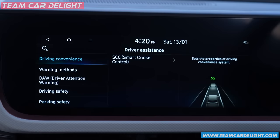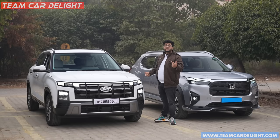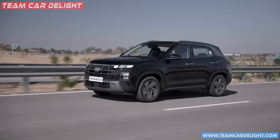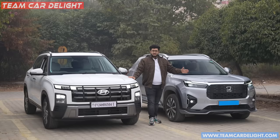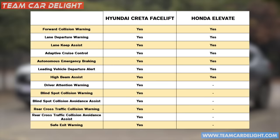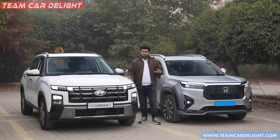The Creta also has dash features — for example, cross traffic alert: if you are reversing, you can see vehicles coming from the side and it can automatically brake. So there are ADAS features available in the Creta which are not available in the Elevate. Both cars get Level 2 ADAS — lane assist, adaptive cruise control are also available — but the Creta gets some extra ADAS features.